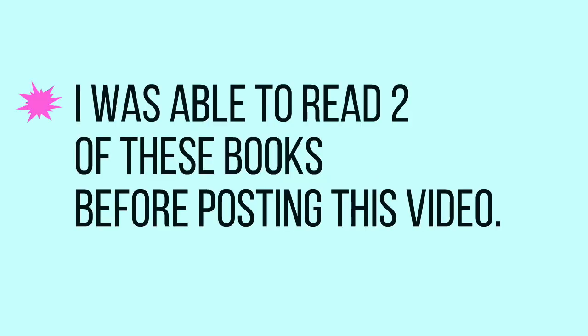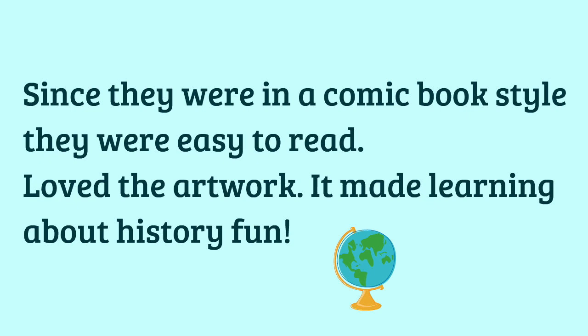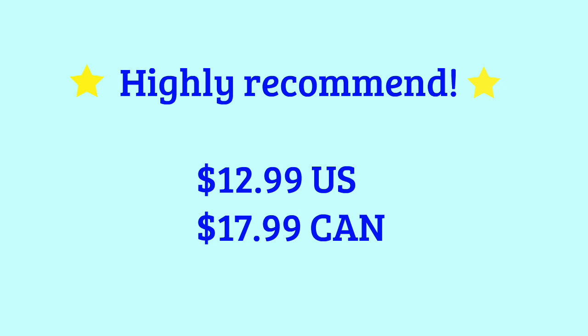The next one looks like Amelia Earhart: Pioneer of the Skies. What beautiful artwork! Same thing — part of the series: colorful pages, entertaining action. Let's take a look inside. Same comic book style. Wow, those are amazing — full of information and easy to read because of the comic book format.